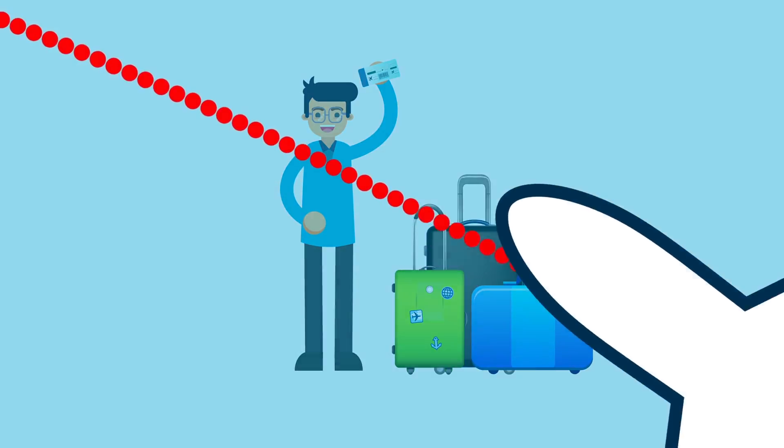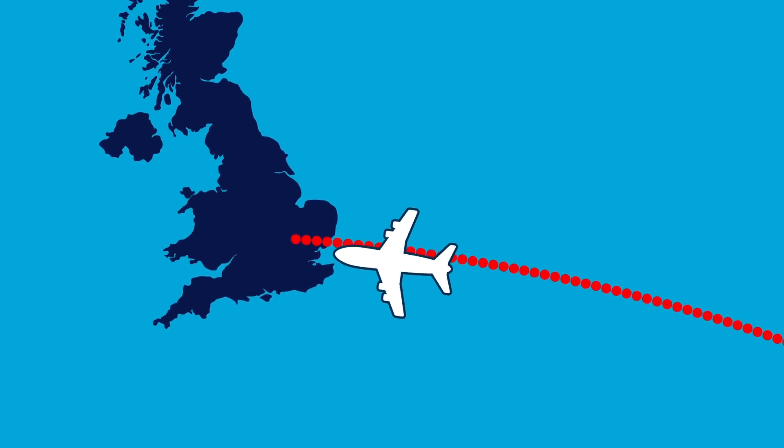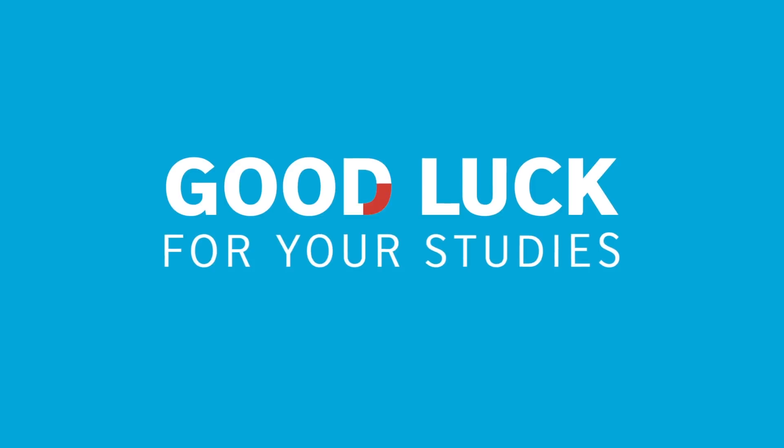So this is it. Your pathway to the future begins straight away. Good luck for your studies and experience a life-changing education in the UK.